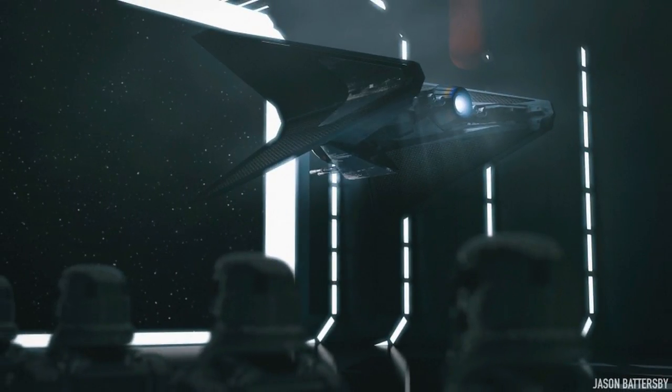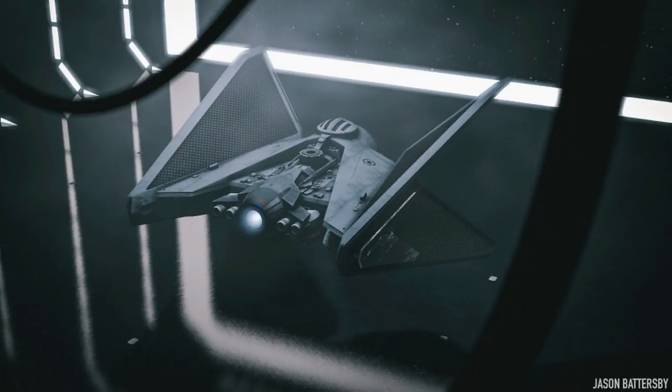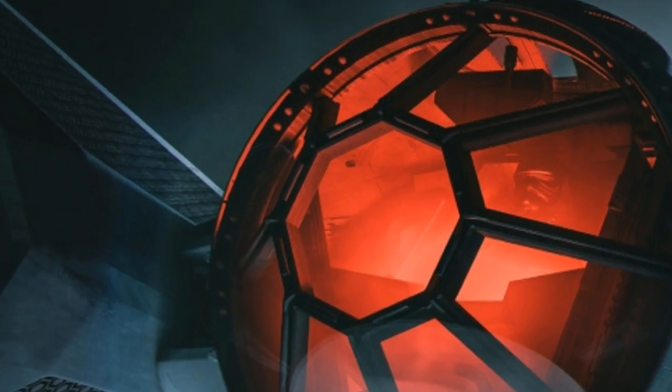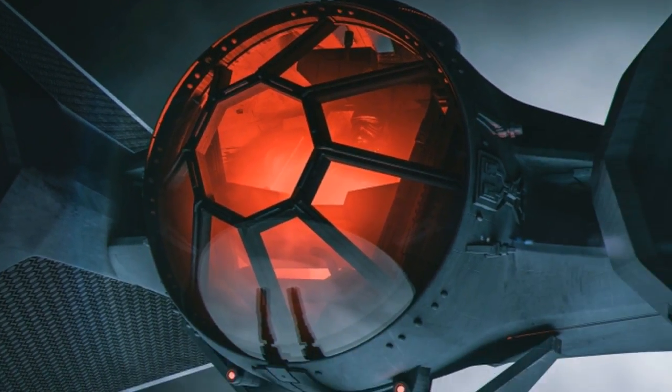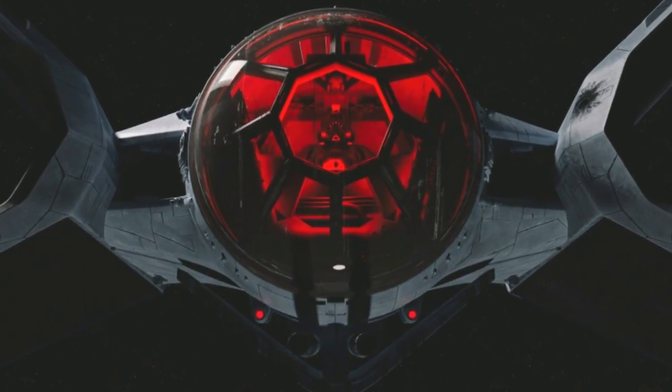Conceived as Darth Vader's secret advanced TIE fighter project, the handful of TIE-X ships and systems will only be the most agile in the Empire, carrying out secret missions for Vader across the galaxy.